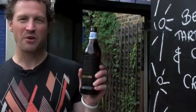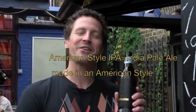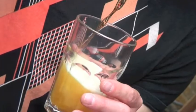First beer up is this very cool looking bottle. This is an Innovation, from Adnams in Southwold. It's an American style IPA, 6.2%, and it's made from American, Slovenian and English hops. Deep golden colour I'd say.